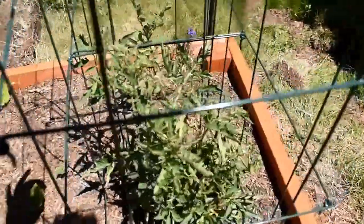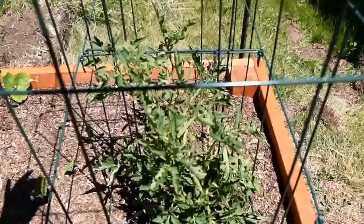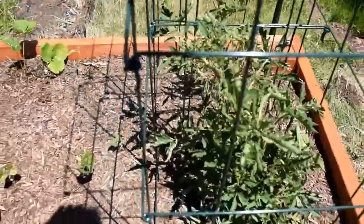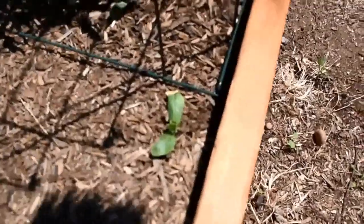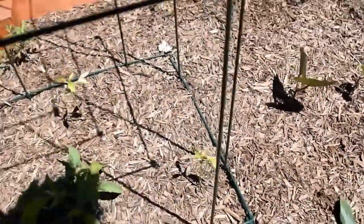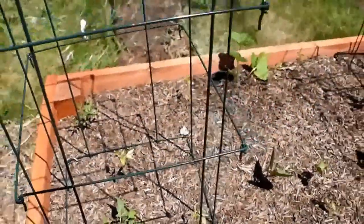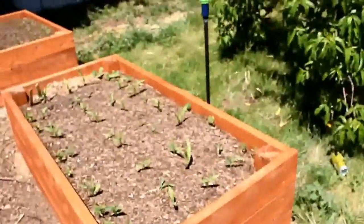I've got some slightly bigger tomatoes over here - these are definitely the champion growers, they're doing really well. I've got some patty pan squashes coming up in here, some beans - these are purple bush beans - another tomato, some peppers as well, and more strawberry plants over here.